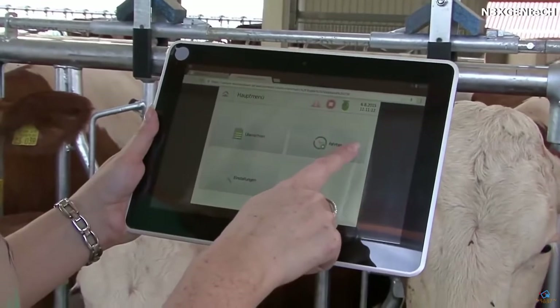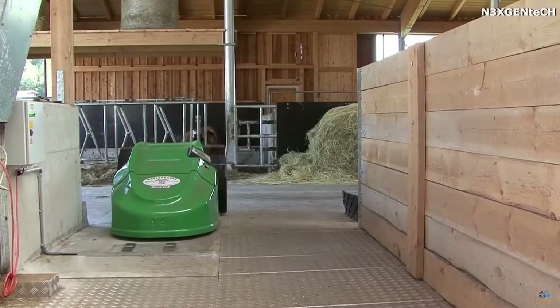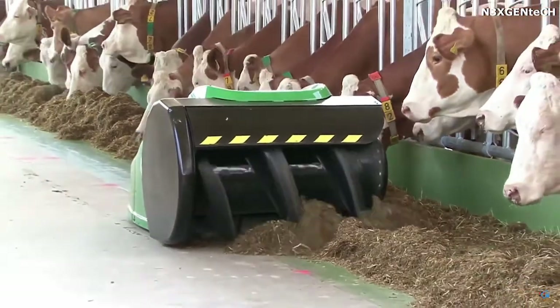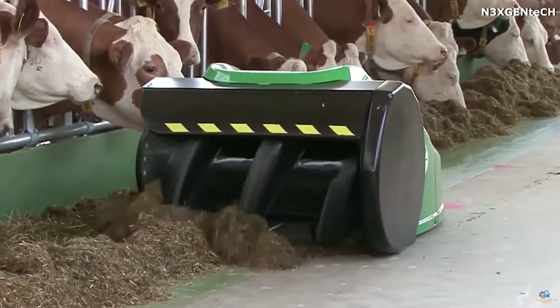The user selects one of the programs or sets a cleaning path for the device on a special built-in computer, and then the cleaner starts working. It should be noted that it doesn't suck the food in, but shifts it aside using a wide auger, making it more accessible to animals.